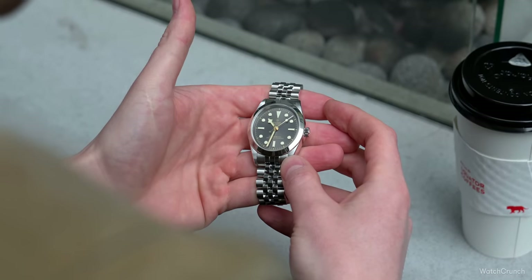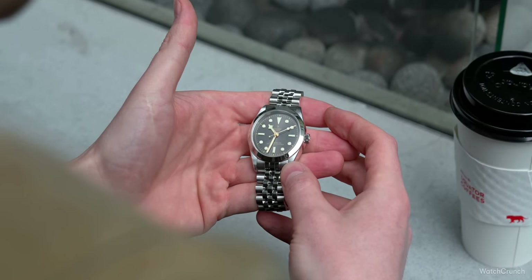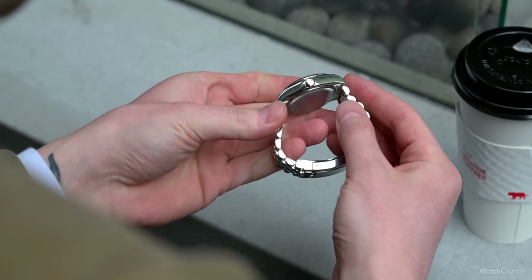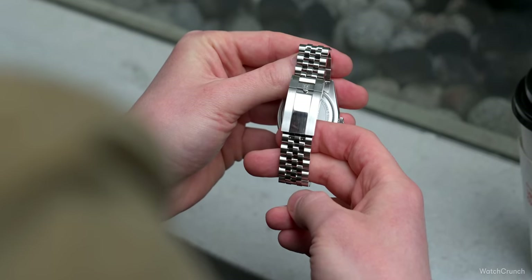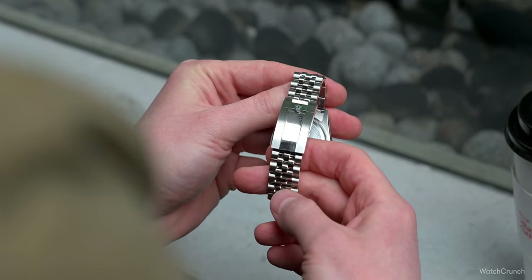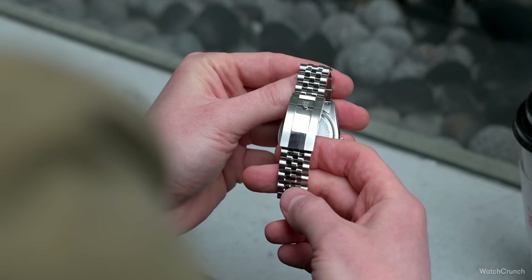When you remove the diving bezel and leave the dial dateless, what you get is a more simple, more essential watch — something casual-wearing, something akin to the Rolex Oyster Perpetual, but of course much cheaper and attainable. A number of small but important improvements were made this year to make this watch near perfect as a daily driver.